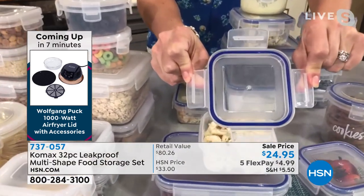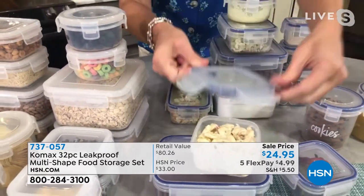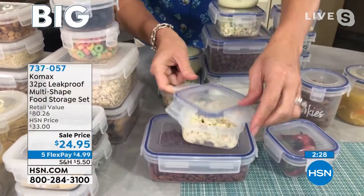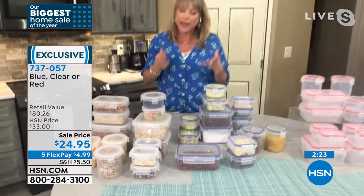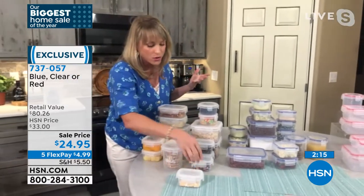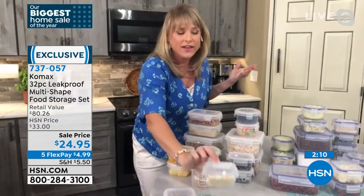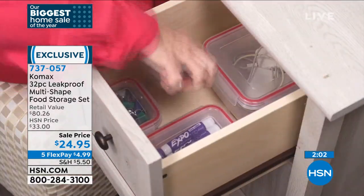Completely dishwasher-safe. These are BPA-free so they go in the microwave — just vent it, leave that lid unfastened, because they're airtight. There are so many uses — maybe the blue set for the kitchen, and the clear set for the garage for nuts and bolts, or the craft room for little beads that go everywhere. Even vitamins. I just want you to get these home and realize how high quality this is — this is not the old food storage set that's going to warp, stain, or bubble. This is Comax.